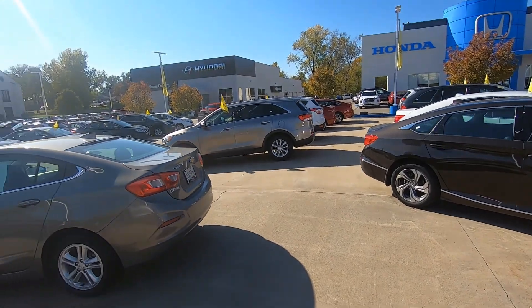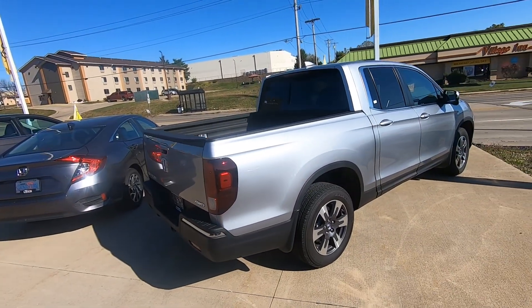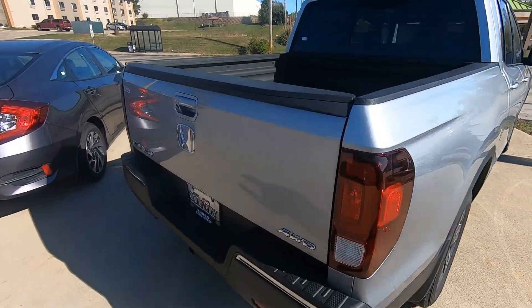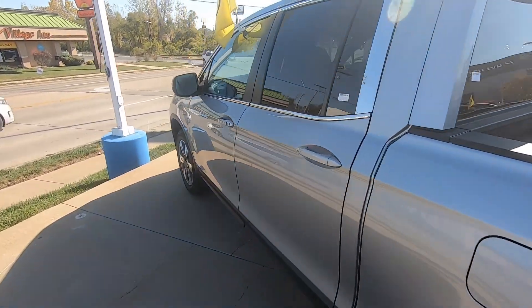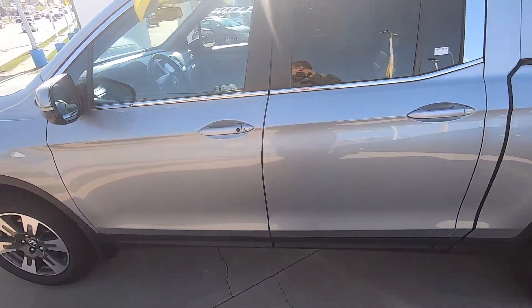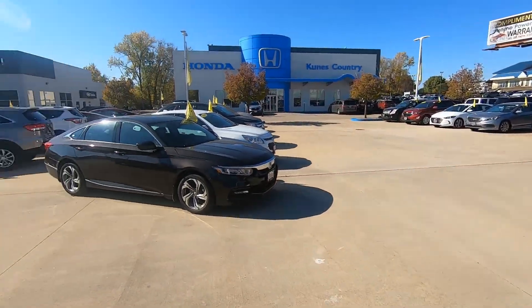I'm over on our used car lot on the Honda side and we've got a fantastic selection. Check this out — this is a 2019 Ridgeline, RTL-T I believe, which is the top trim level. It's got leather, sunroof, push button start, heated seats — all the good stuff. We've got a great selection of pre-owned here on the lot.